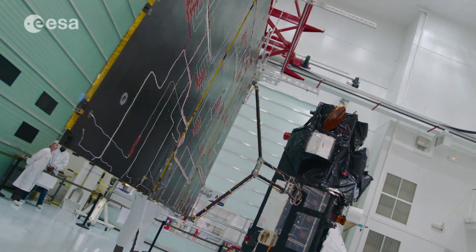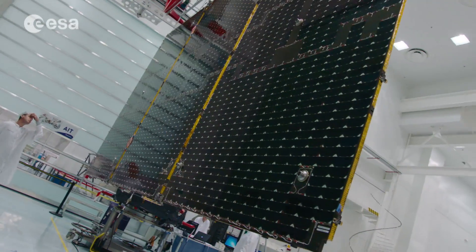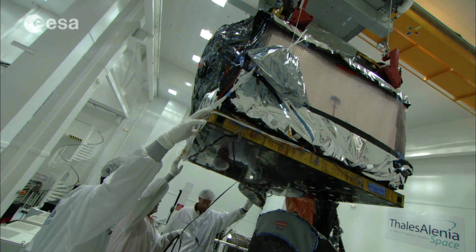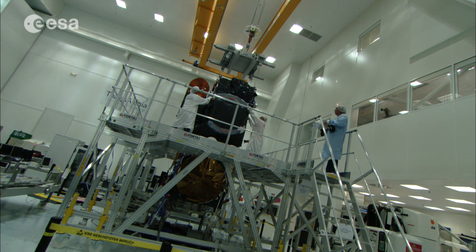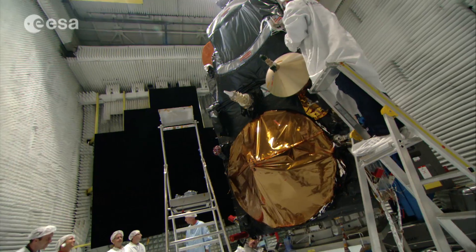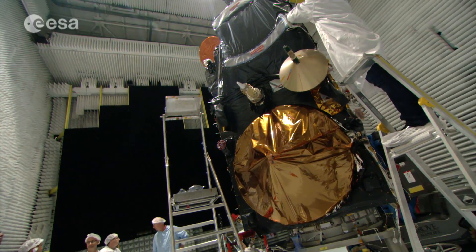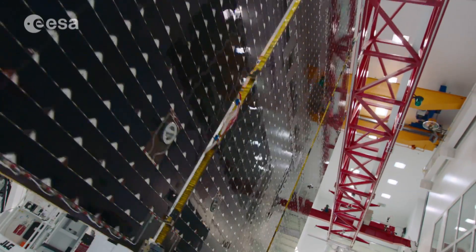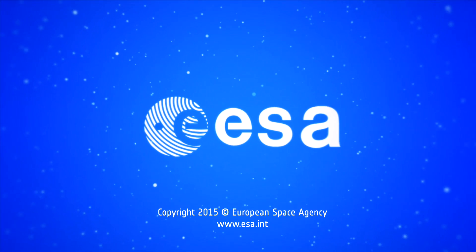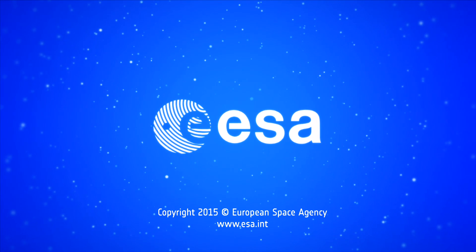After eight years of development, integration and testing with more than 100 companies involved, Sentinel-3A will soon provide an unprecedented step forward for marine, climate change, atmosphere and land services. Thanks to ESA and Sentinel-3, the world's largest environmental monitoring program, Copernicus, is now well on its way.